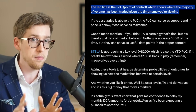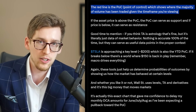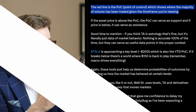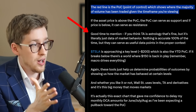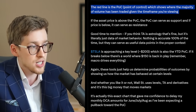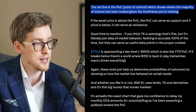So as long as we are above it, then according to this analysis, we are more likely to stay above it than below it. But if we break through it, that could be pretty bad. If you think technical analysis is astrology, that's fine, but it's literally just data of market behavior. Nothing is 100% accurate, but these can serve as useful data points in the proper context. I think to some degree that certainly makes sense.